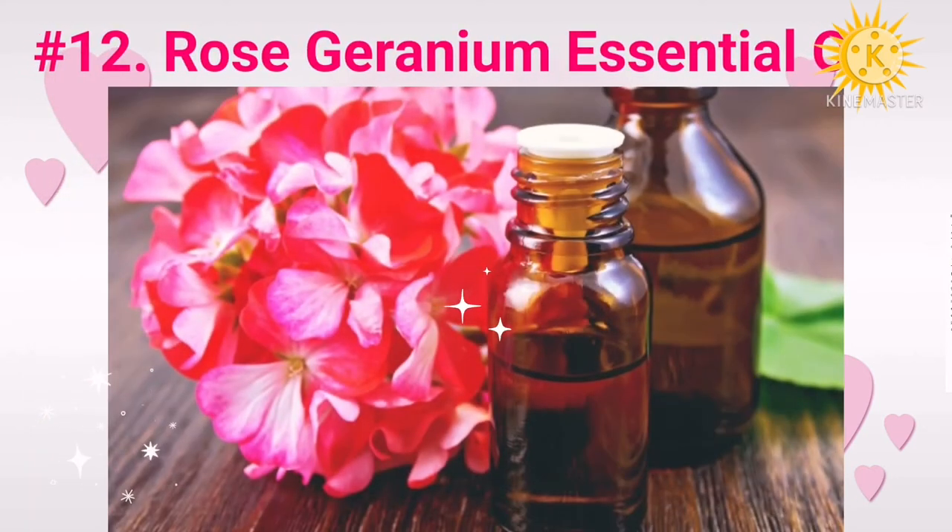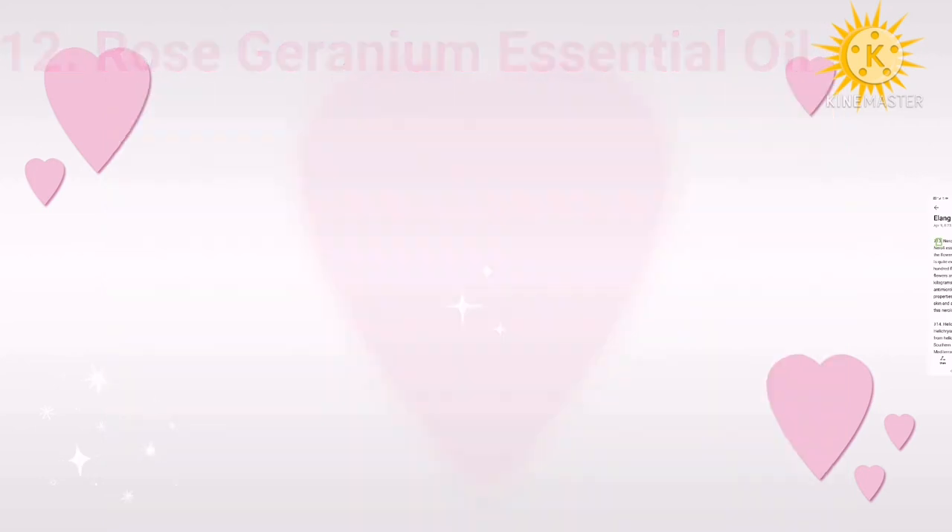Number twelve: rose geranium essential oil. This essential oil has multiple benefits for your skin. It has potent antiseptic and wound-healing abilities. Rose geranium oil does not cause irritation or have side effects. Moreover, it can heal dermatological issues such as eczema and dermatitis, reduce excessive oiliness, and has antioxidant properties that keep your skin healthy and youthful.